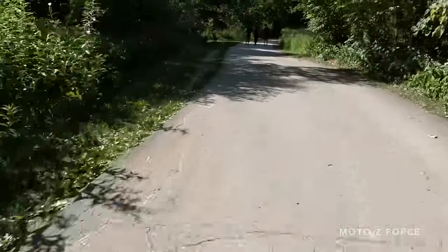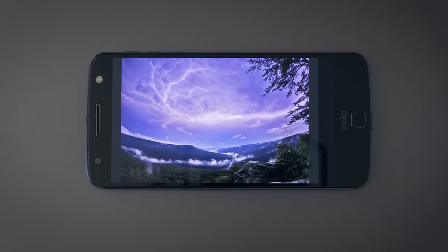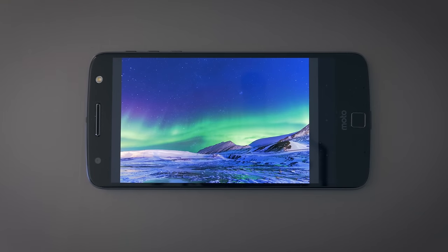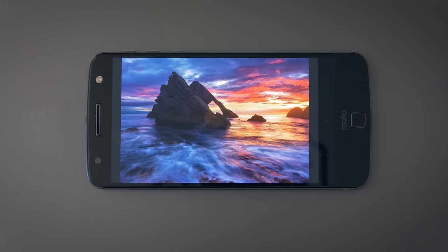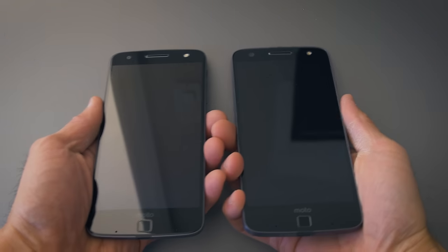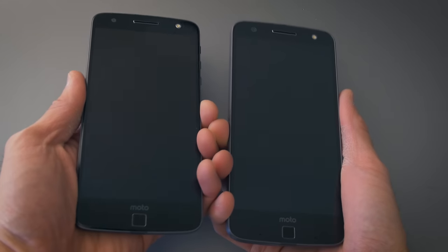The displays are both 5.5-inch quad HD AMOLED panels. Colors are vibrant and the viewing angles are good like all AMOLEDs, but they aren't super bright — in a brightly lit room the screens can feel a little dim at times. There's standard Gorilla Glass 4 on the Moto Z, while the Z Force has Motorola's Shatter Shield, which is guaranteed to be shatterproof. We've seen that before and it's really durable.